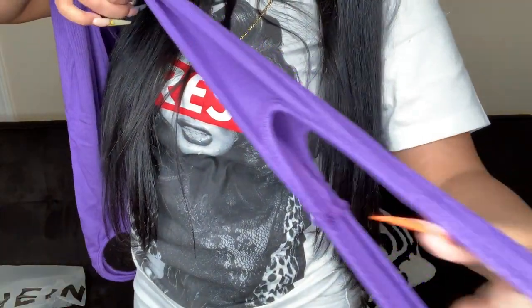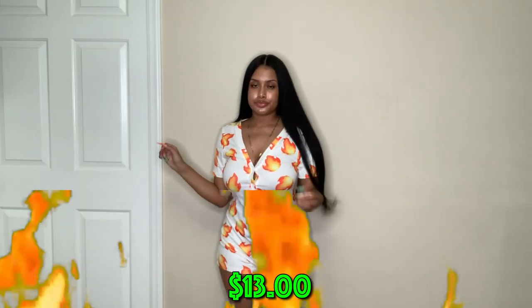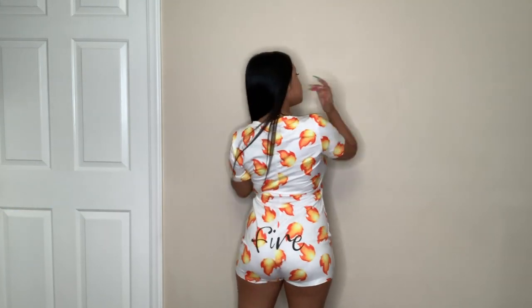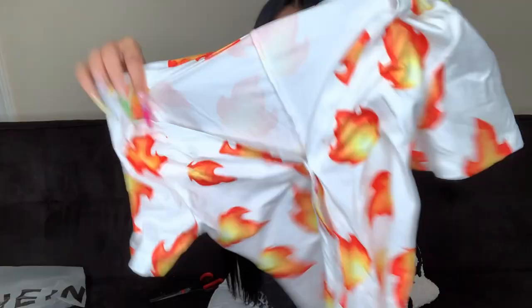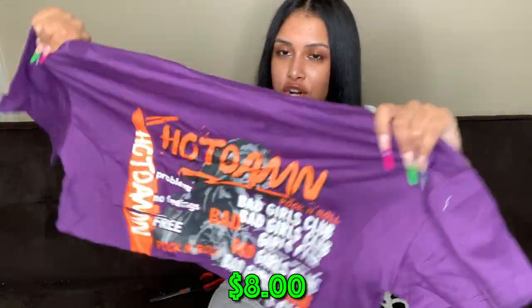Next is a fire print onesie to sleep in. It has fire print literally everywhere and on the booty area it says 'Fire' in black letters. It might be a little loose but this is something to sleep in — I got a size small.